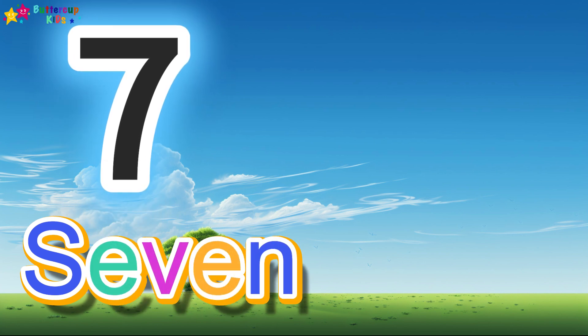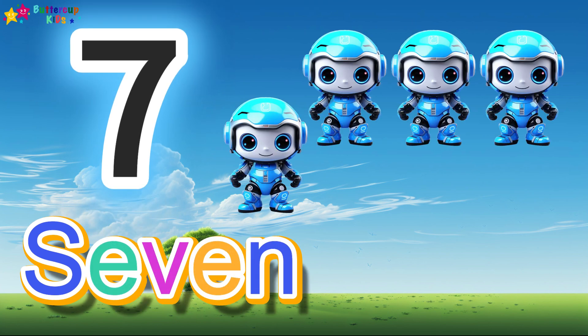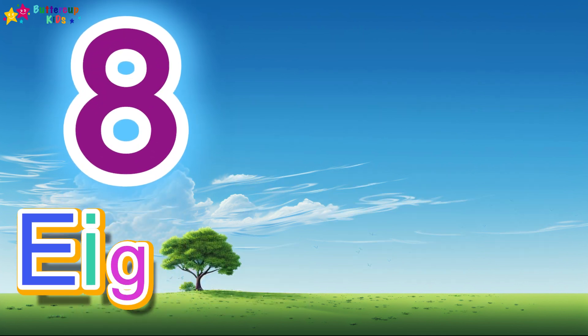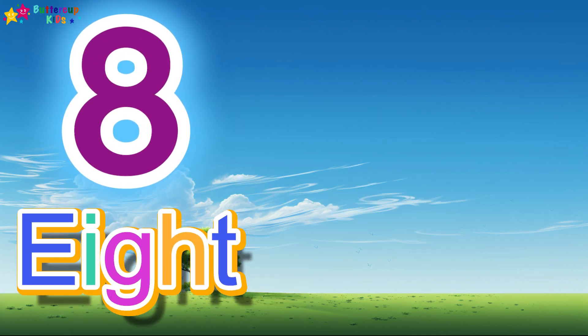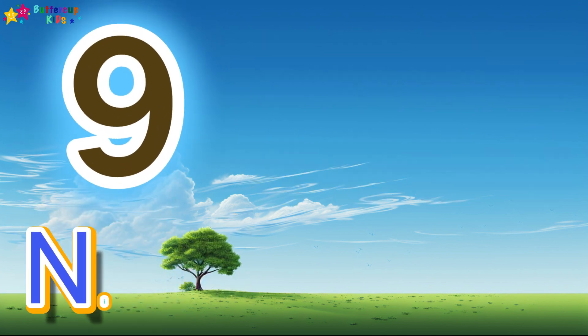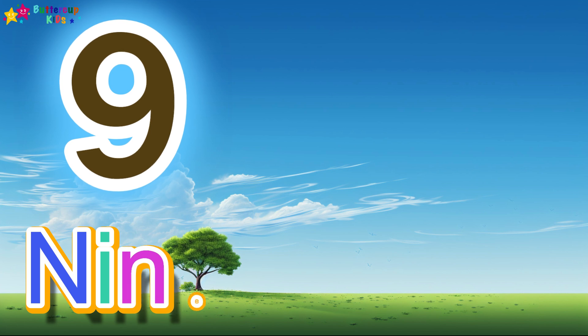...V-E-N, 7. 7 robots. 8, E-I-G-H-T, 8. 8 balls. 9, N-I-N-E...